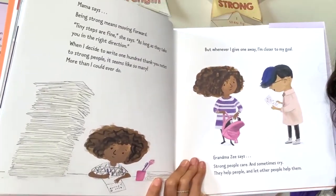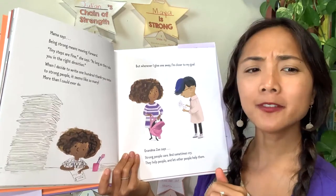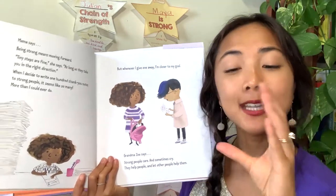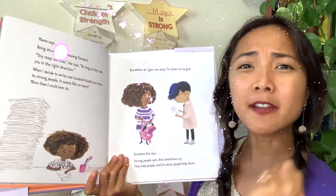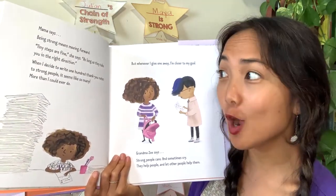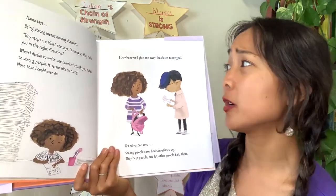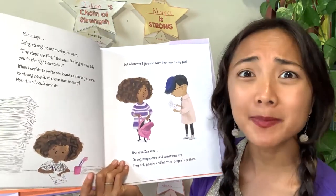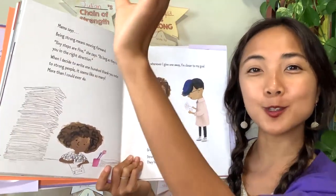Mama says being strong means moving forward. Tiny steps are fine, as long as they take you in the right direction. Sometimes it's really hard to do something and it might take a long time, but you don't have to do it all in one day. When the narrator decides to write 100 thank you notes to strong people, it seems like so many — more than she could ever do. But whenever she gives one away, she's closer to her goal.